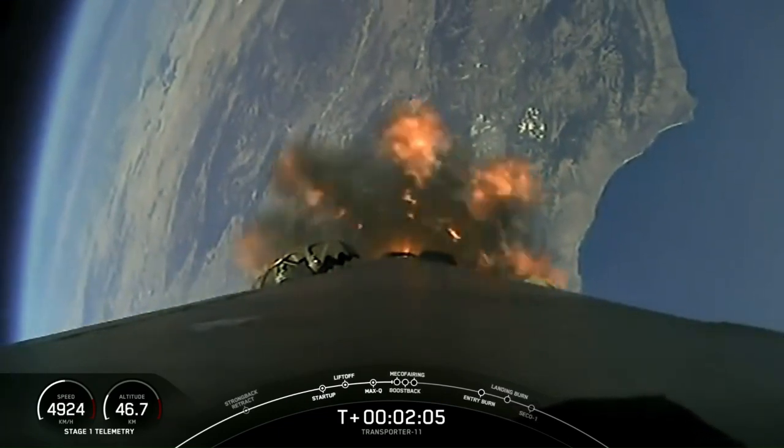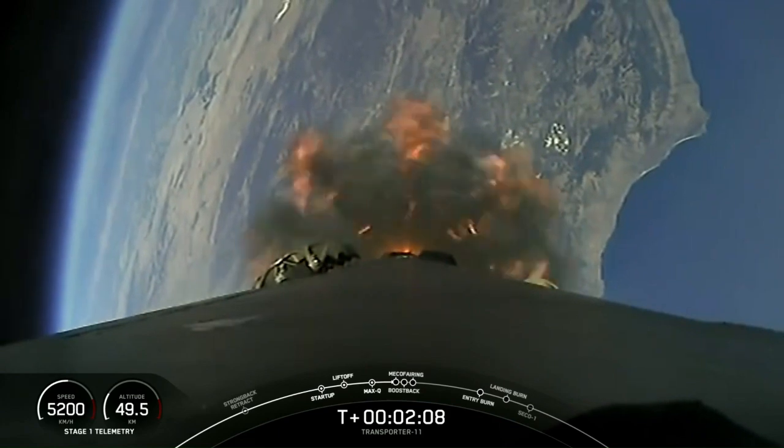So coming up: MECO, followed by stage separation, the flip maneuver, second engine start, and boost back.